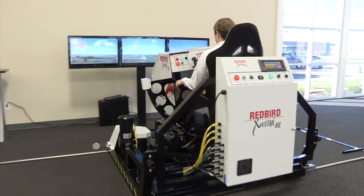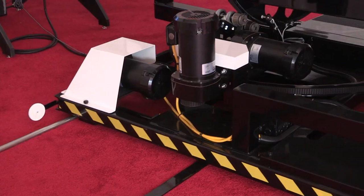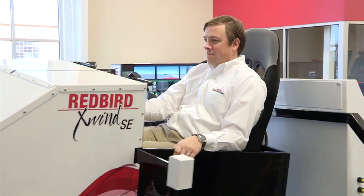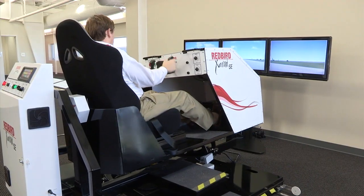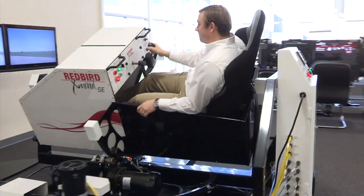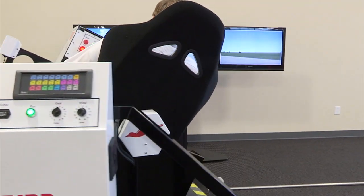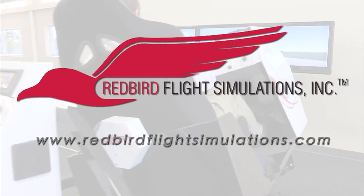That's where the Redbird X-Wind SE comes in. It teaches pilots the proper techniques to meet and beat these top two causes of weather-related landing accidents. By placing pilots in gusty crosswind conditions for extended periods of time, the X-Wind SE gives instructors all the time they need to teach pilots the proper techniques for landing in challenging crosswind conditions. For more information on Redbird Flight Simulations and the Redbird X-Wind SE, visit www.redbirdflightsimulations.com.